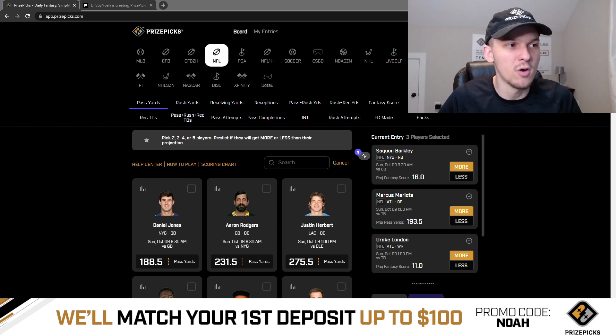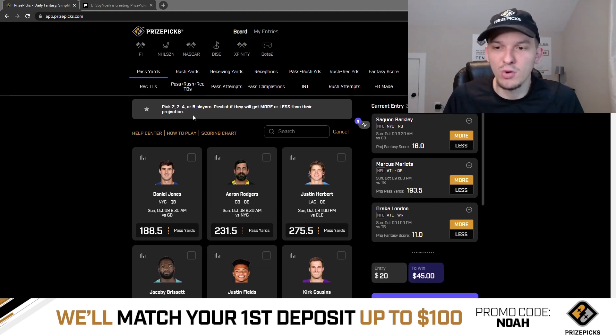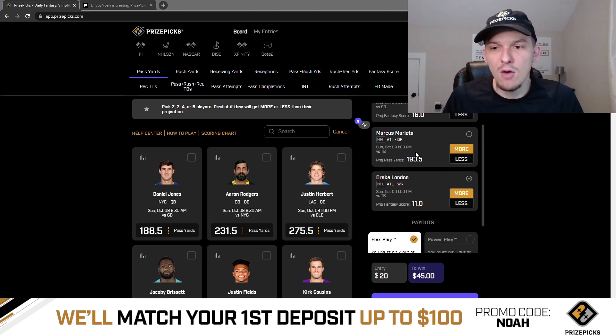Drake London is just getting massive volume so far this season. Through four games, he's averaged eight targets per game — he's seen 7, 12, 6, and 7 targets. And he's put up over 11 fantasy points in three out of their four games. Now without Kyle Pitts, you'd expect the volume to be pretty big for Drake London — he'll probably get 8, 9, 10 targets.